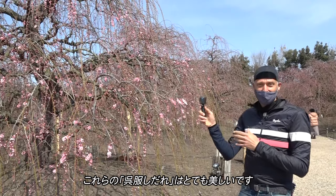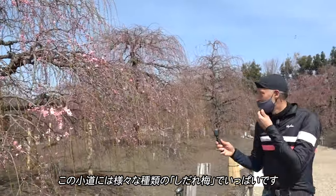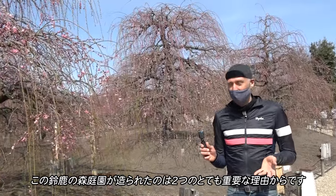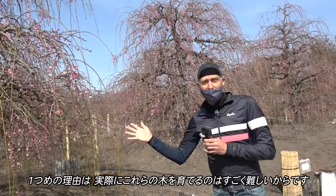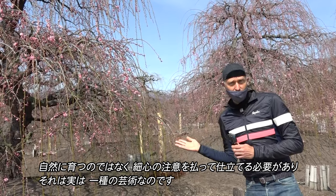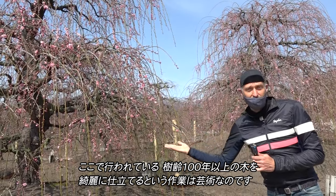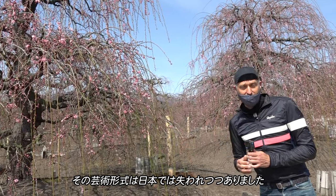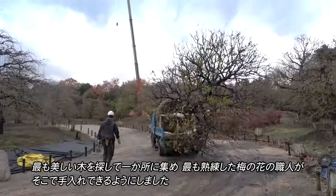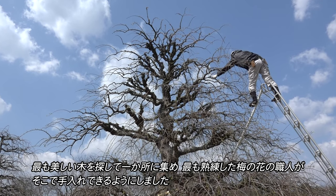Wow, these Kureha Shidare are very beautiful, and this lane is filled with many different Shidare Ume, Shidare plum blossoms. There are two very important reasons that this Suzuka Forest Garden was produced. One is because these trees are actually very difficult to care for — you don't just let them grow, they have to be pruned meticulously. It's really an art form. That art form was being lost in Japan, so trees were brought from all over the country, some of the most beautiful examples gathered together in one place so that the most skilled plum blossom artisans can work on them.